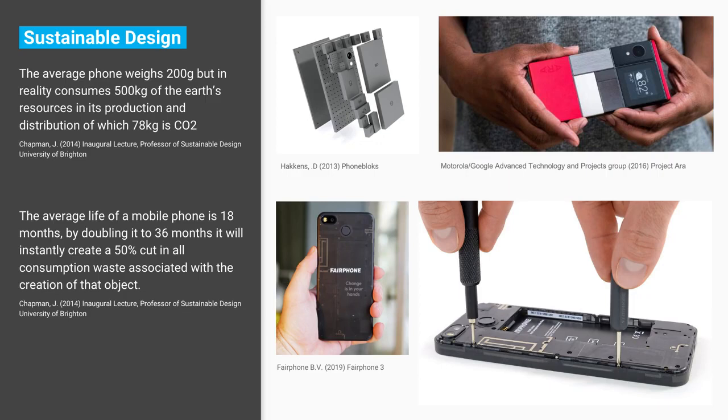Of that, 78 kilos is CO2 from the production and shipping of the item. That's like a small car or a horse — a huge amount of resources embedded in the production of that mobile phone. The average lifespan of a mobile phone is 18 months. If you extend that lifespan to 36 months, you are halving the consumption waste associated with creating that item.